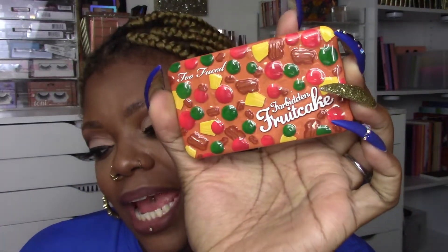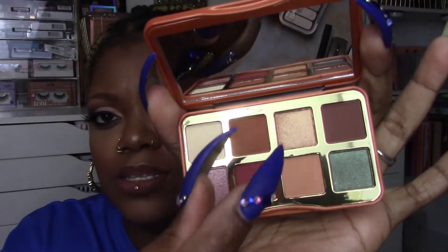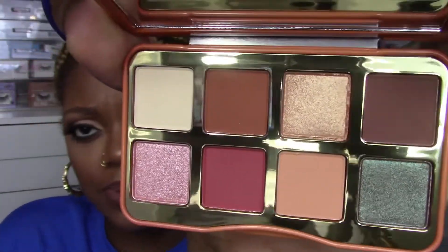I got quite a few Too Faced items because they were five times points at Ulta — I try to buy high-end stuff during point perks. I picked up the Forbidden Fruitcake mini palette. My granddad loved fruitcake during the holidays — he's passed on — so this kind of reminds me of him, which is sweet. The palette itself is cute: it's an 8-pan palette with three metallics and five mattes. I like everything being uniform, and it's absolutely pretty. I haven't used it yet but we're going to get a bomb look with it.